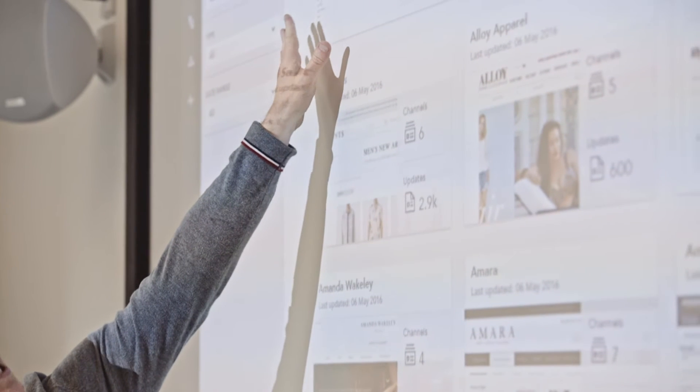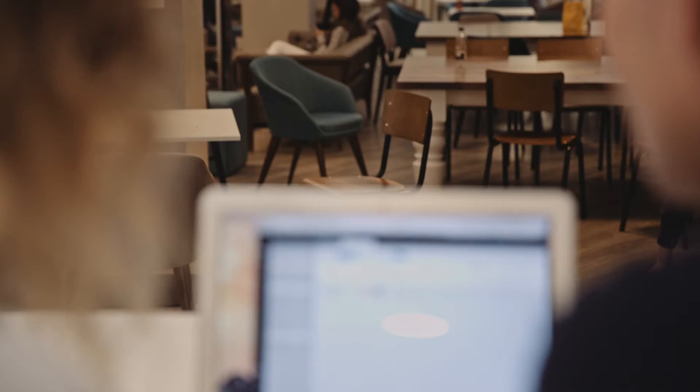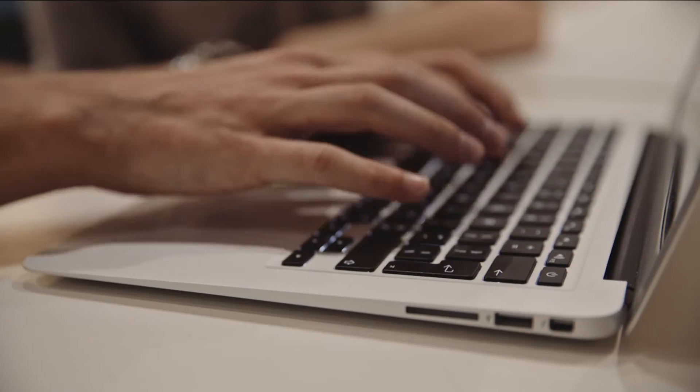Now that we have Edited, the way the students work has definitely changed. Traditionally, before we used Edited, we'd send our students out to do comparative shops — they were often very limited in the research they could gather, they could only look at the London market. With Edited, they're able to have a look not just in the UK but how retailers are performing on a global scale.